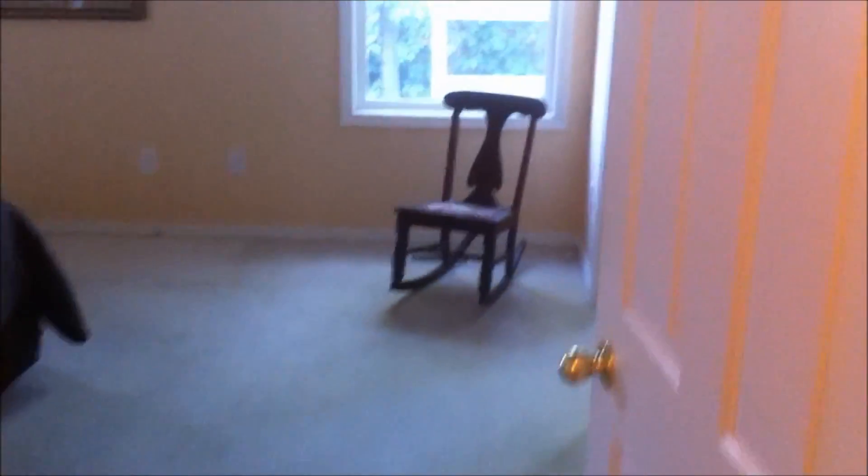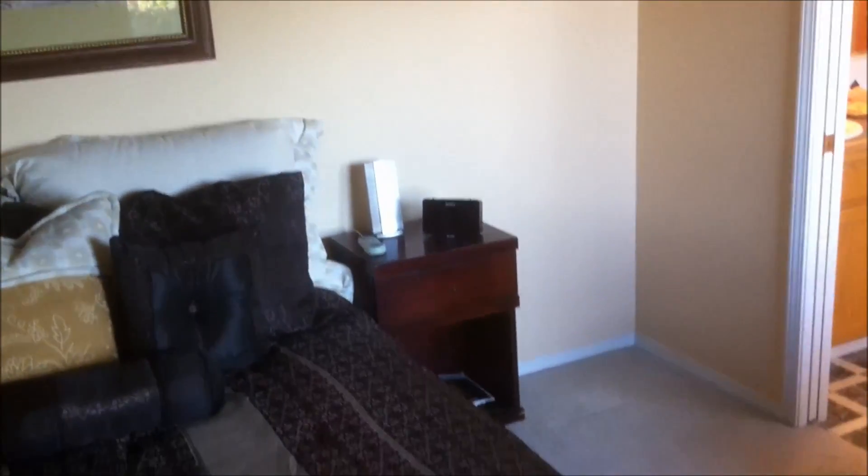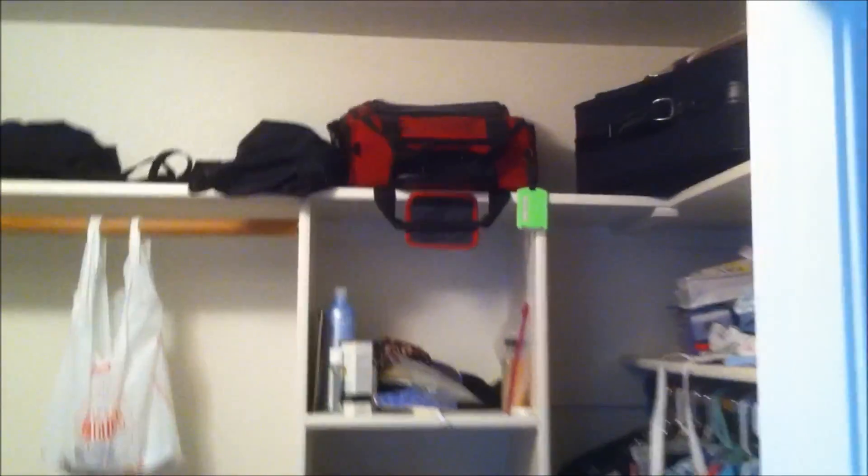Now we head into the master bedroom. Nice big windows — I didn't even need to turn on the lights. We've got vaulted ceilings in here as well, with plant shelves. There's a queen size bed in here right now and you can see how much space you still have — plenty of room for a king if you wanted to. Nice big closet. Let me show you the inside because it's bigger than you might think — it goes all the way in and stays nice and tall. Plenty of room.